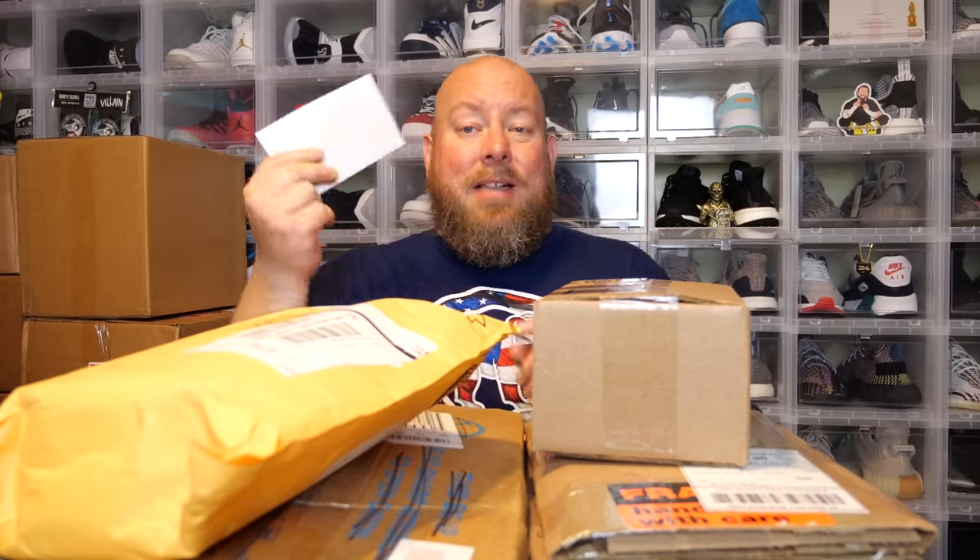People ask from time to time how they can send stuff, or companies want to send me stuff. It's easy — down below in the description box, above the comment section, there's my UPS store mailbox where you can send anything you'd like: stuff to promote your company, something to unbox on camera, or even letters. I actually do have a letter today.